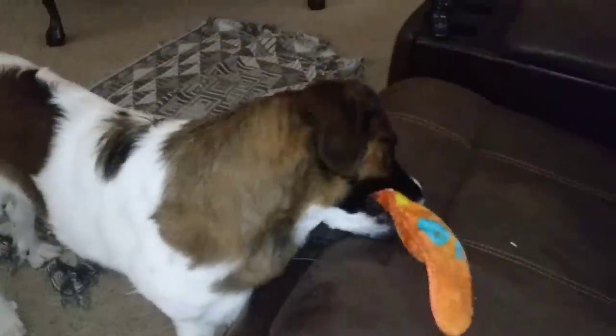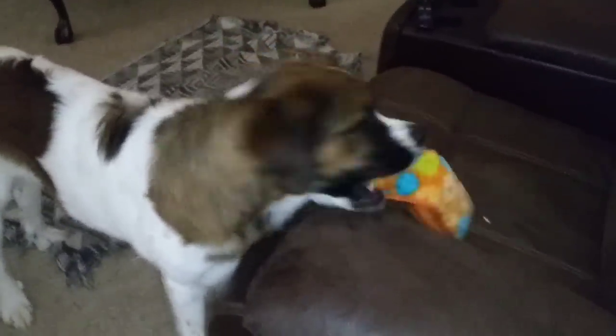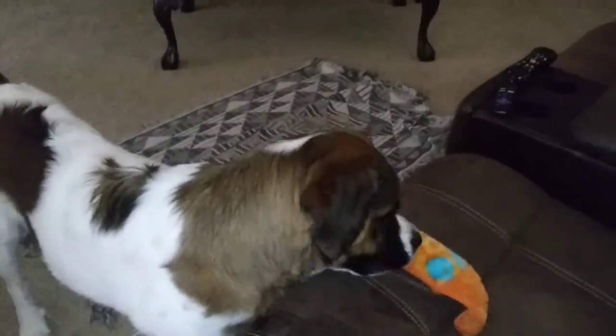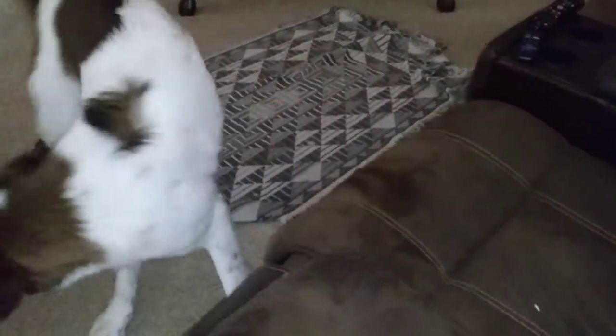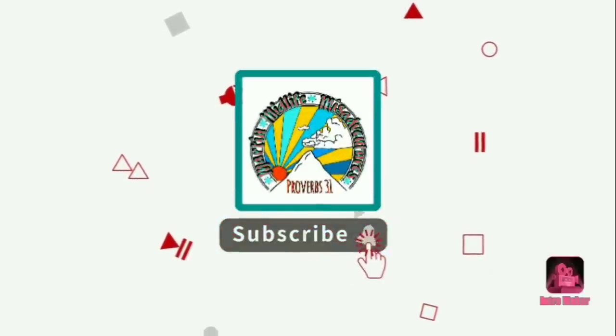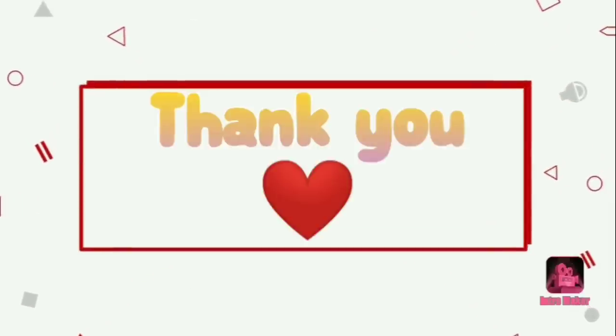We're going to be talking to you really soon. God bless you all. What do you got? Do you love it? Do you love it? She approves — she's going to get it. Do you love it?